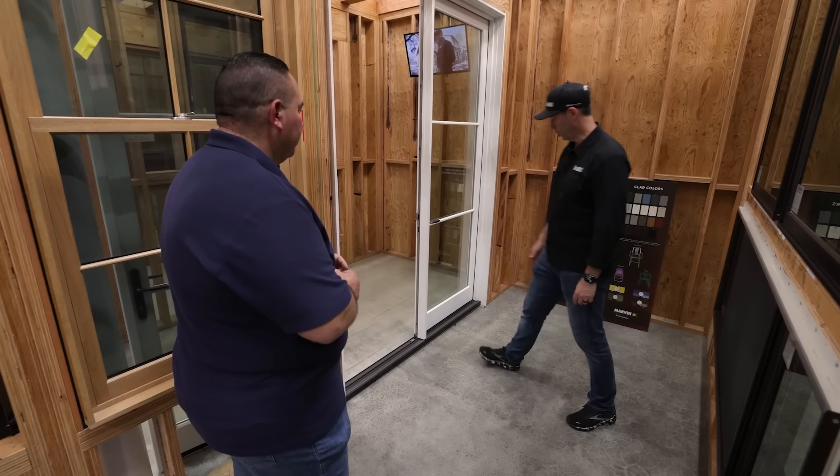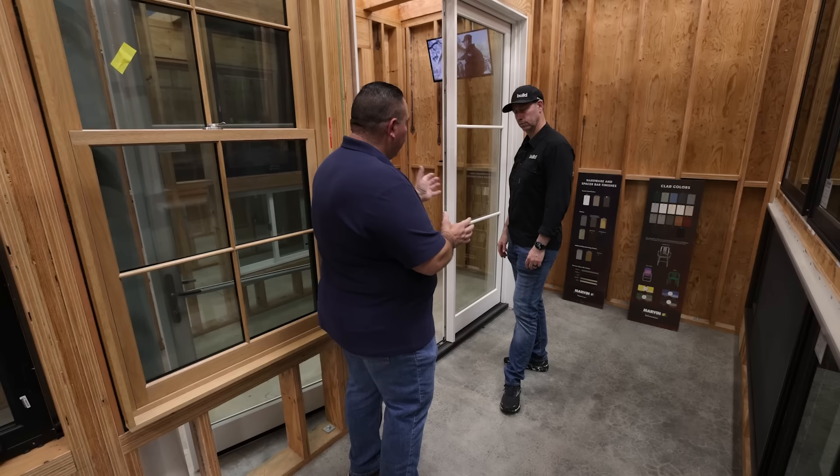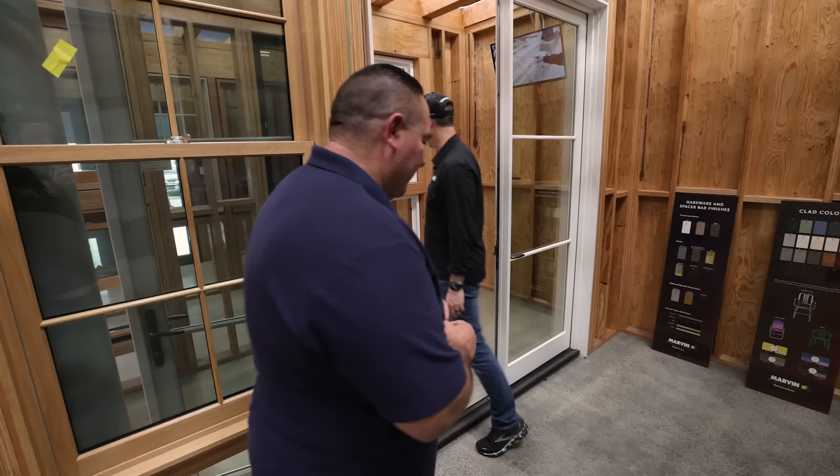Do you generally think of outswing doors as more weather and air resistant? We talked about earlier — when the doors swing out, the wind and rain actually cause a tighter seal because the doors seal onto the actual frame. Back in the day people thought outswing doors leak, but it's actually kind of the opposite of true.